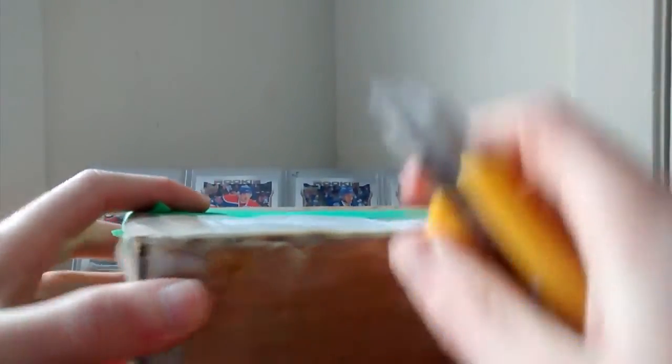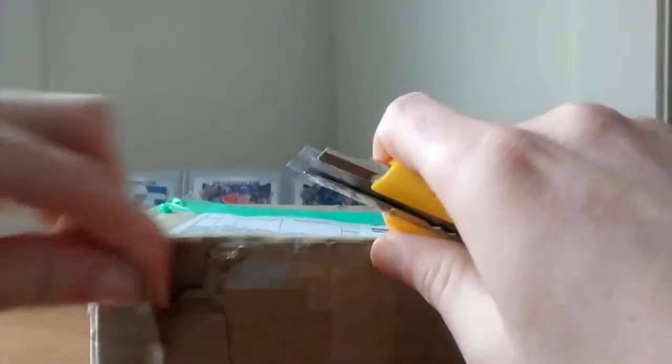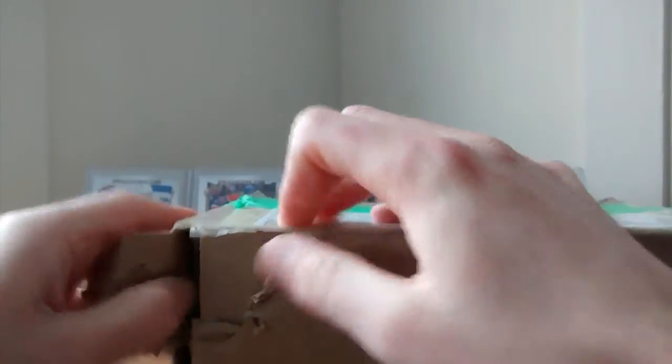Let's open it like this. It's pretty hard to open. This box is super, super tight.